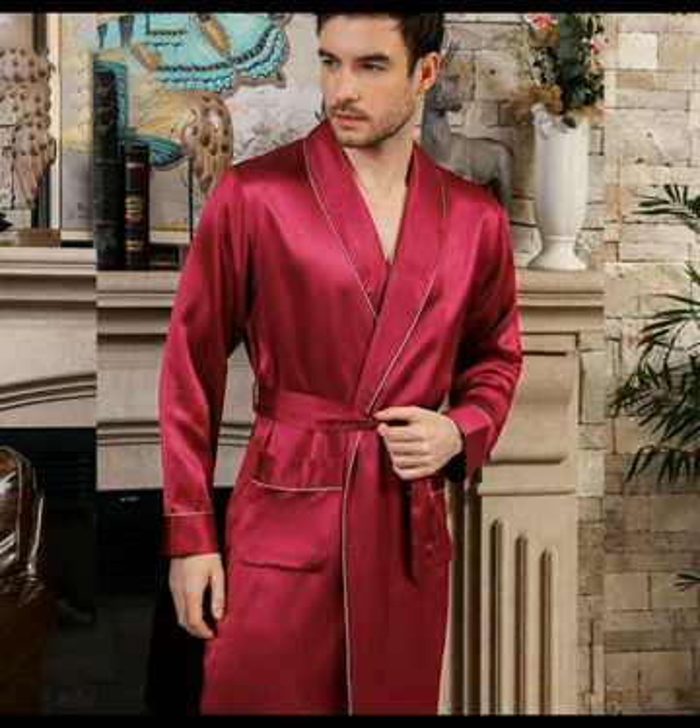The luxury men's kimono robe in blue color. The super soft men's luxury bathrobe that is very nice and unique. The purple hooded spa robe for men that looks very great. Men's luxury silk robes that are looking very charming and pretty.